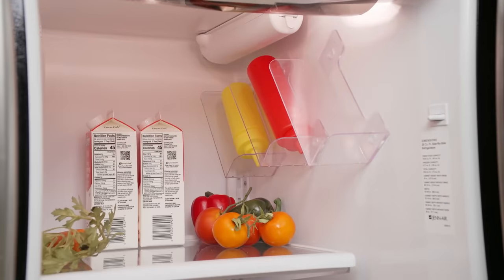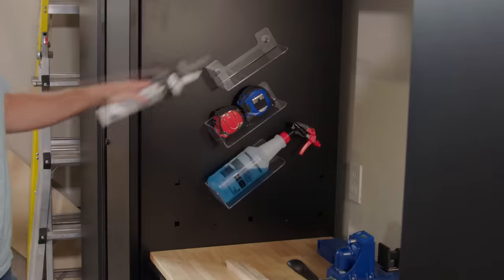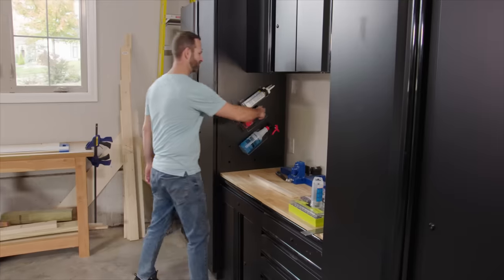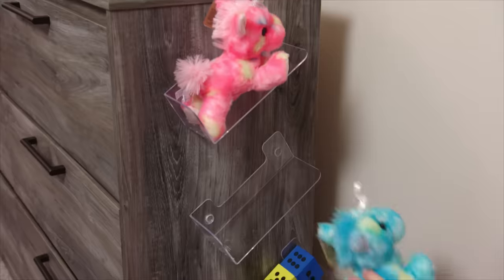Clear out that cluttered countertop and add Stackable to your bathroom mirror. Place Stackable inside the refrigerator and add another outside the fridge to keep everyday items off the counter. Stackable is the ideal storage solution in the workshop, garage or shed and anywhere you want to store more.